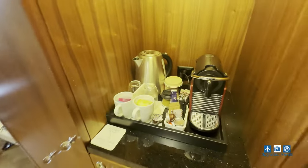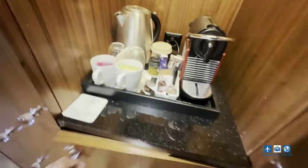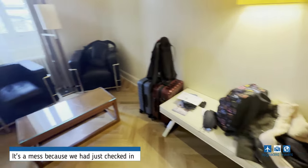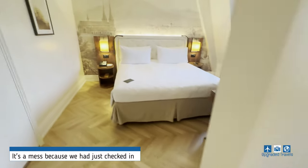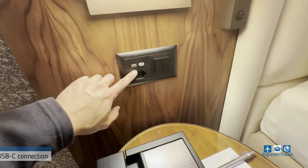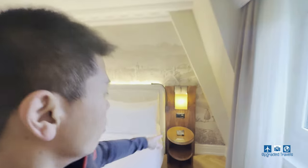Not too much to see, but we've got the mini bar over here, an espresso machine, electric kettle, and a fridge. Over here we've got robes, hangers, and a little seating area for luggage. One thing I really like: there's a USB port and a USB-C port right here — not a lot of hotels actually have a USB-C port, so I'm pretty impressed. Same on the other side as well.